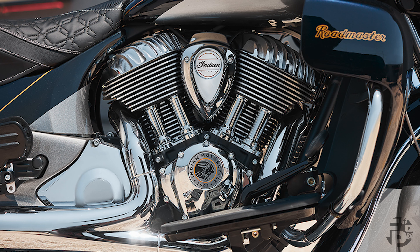With the carryover you're getting the Thunderstroke 116 engine. It's going to have 126 foot-pounds of torque at 2,900 RPMs — very low in the rev range — to get that bike moving.